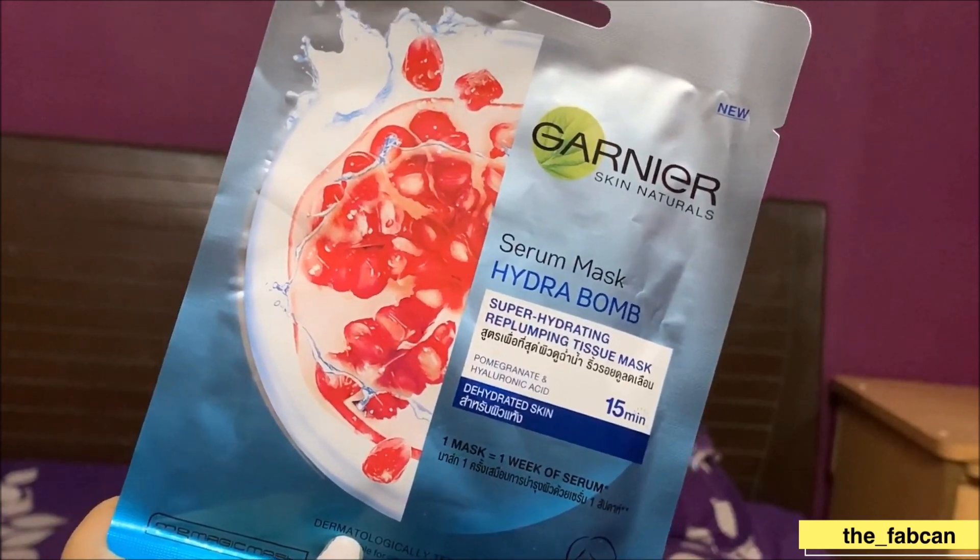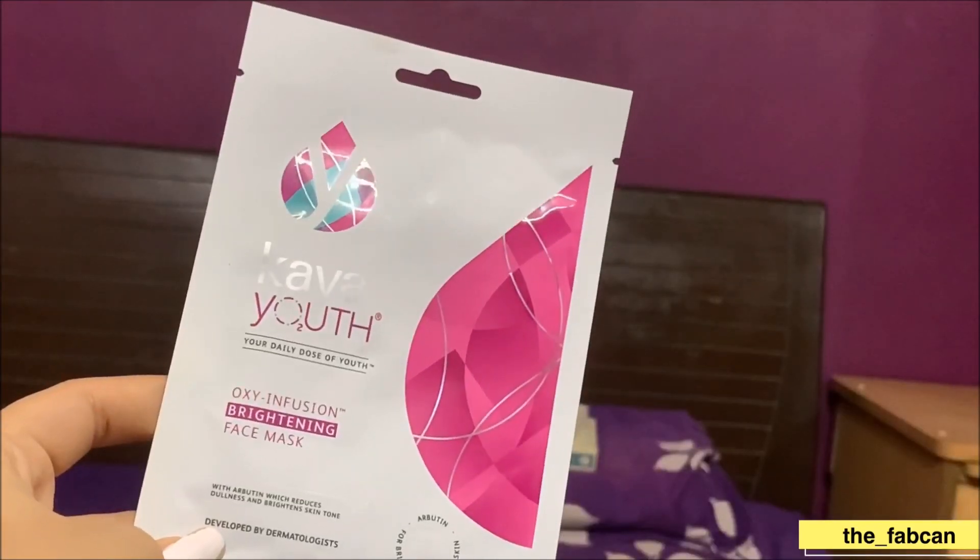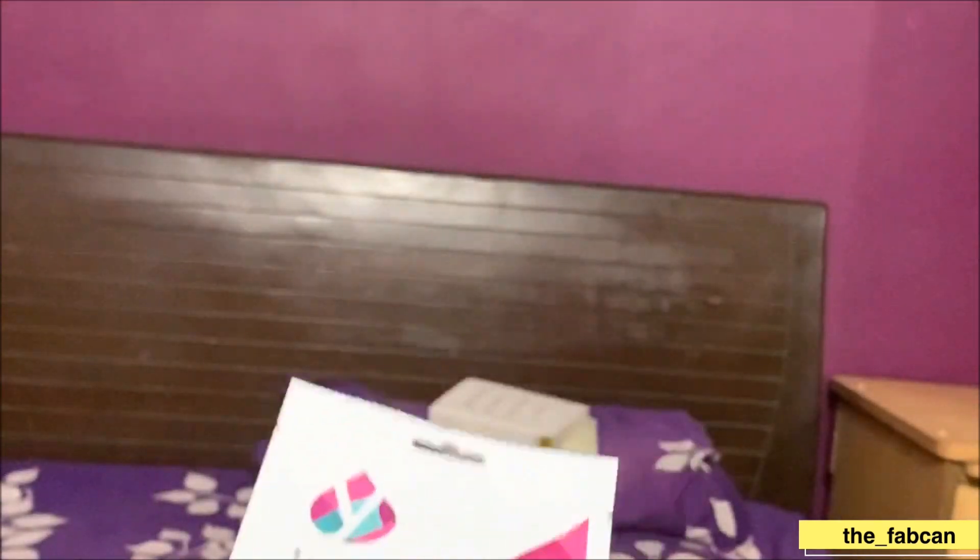I have these two sheet masks left. I tried Garnier's pomegranate and lemon ones, which are really really good. But last time I also got this Kaya Youth one. These work really well — they tighten your skin and you will totally feel the effect. This one is the Kaya Oxy Infusion Brightening Face Mask, developed by dermatologists. I am also looking for some Indian brand sheet masks — I think Lakme makes some — so next time I'll get an Indian brand.